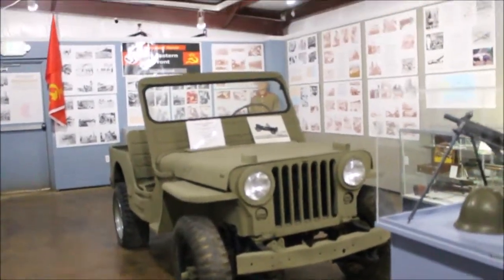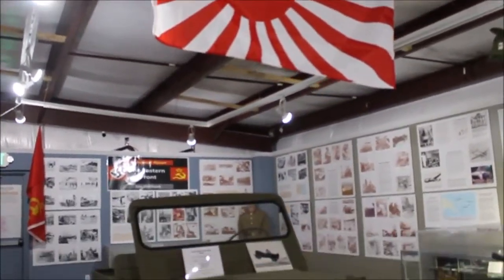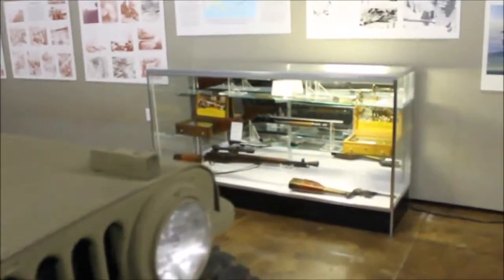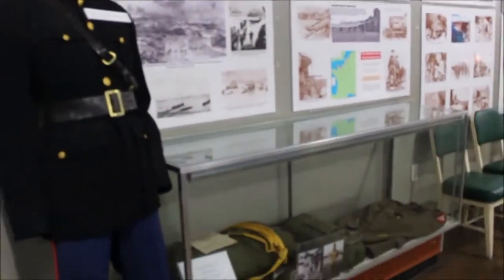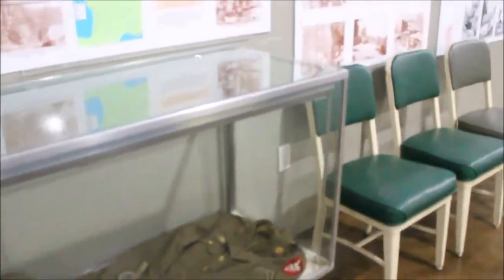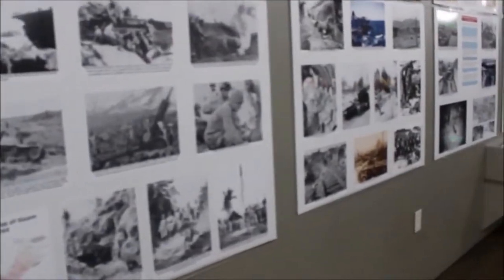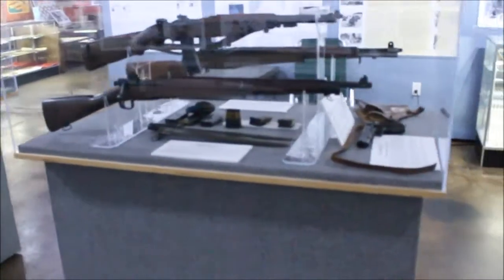This is certainly a Jeep from American production. You can tell this place is huge because there are vehicles in here and even a plane that they hung from the ceiling. We're going to see that in a minute as we are walking through the Wings of Honor Museum here in Walnut Ridge, Arkansas.